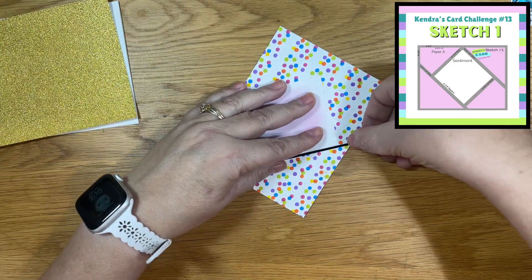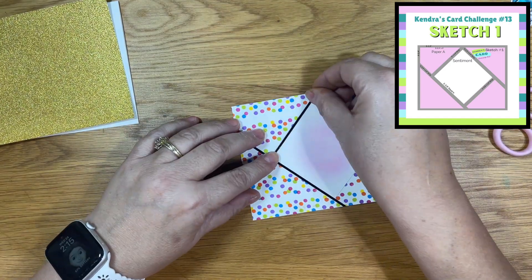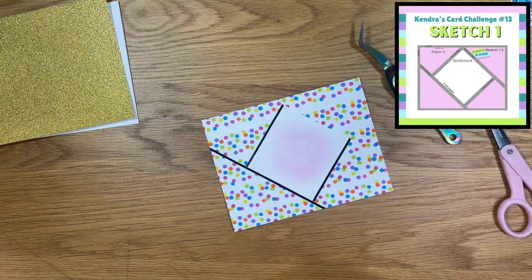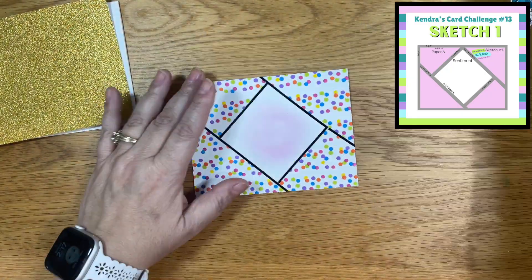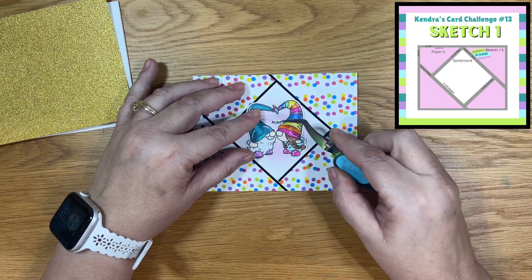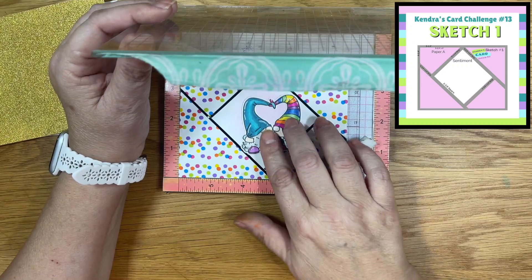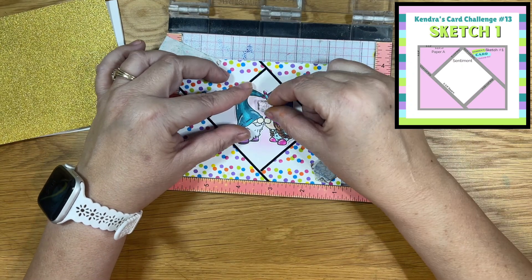I'll go ahead and add my peel-offs next, which I'm using in place of the quarter-inch strips called for in the sketch. Next, I'm going to go ahead and place my panel in my MISTI and bring in one of those tiny sentiments and place that in between the two little gnomes.